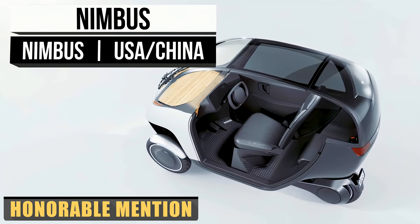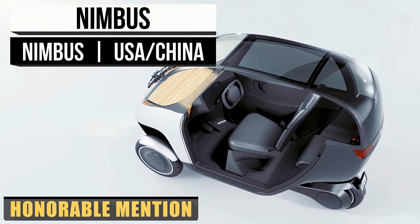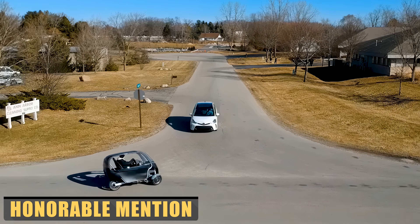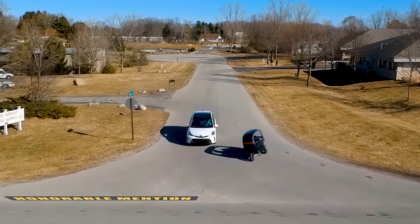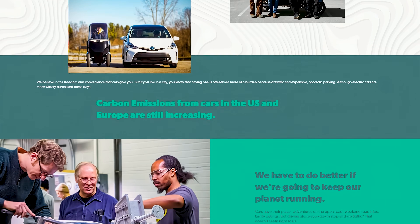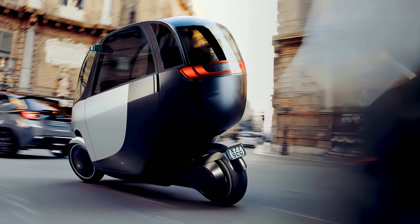The last item on our list is probably the most bizarre and futuristic innovation in personal transport you'll ever see. The Nimbus is, in essence, a closed-off, windowed bicycle that can sit two people — a passenger and a driver. To turn, the whole vehicle shifts, just like a bicycle.